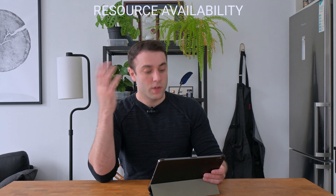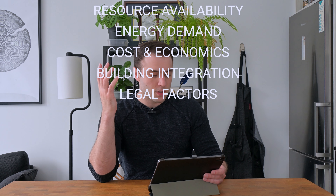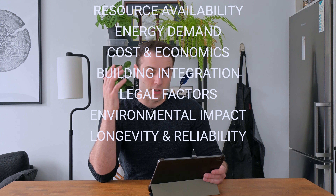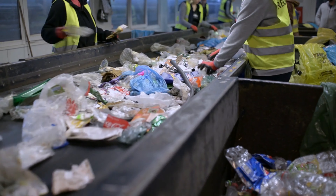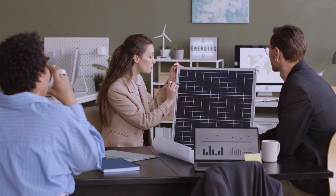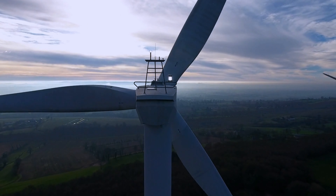An architect has to consider resource availability, energy demand, cost and economic viability, building integration, regulatory and legal factors, environmental impact, longevity and reliability, aesthetic impact, and community and stakeholder engagement. It's a lot, but I wouldn't get discouraged. Everyone is aware of the environmental issues we face, and everyone is certainly realizing the importance of finding new ways to power our homes.